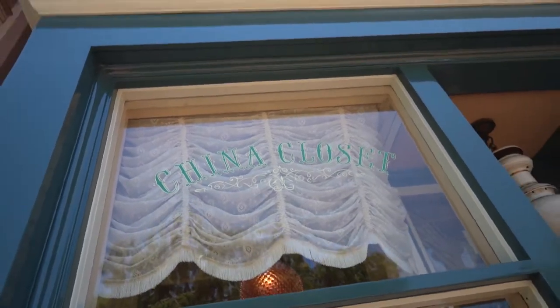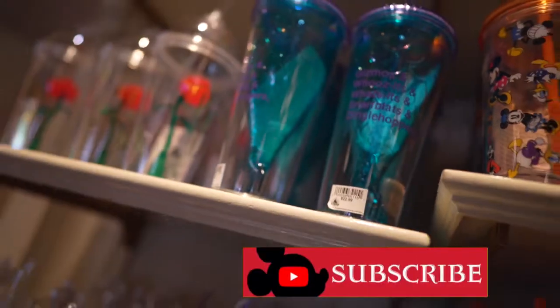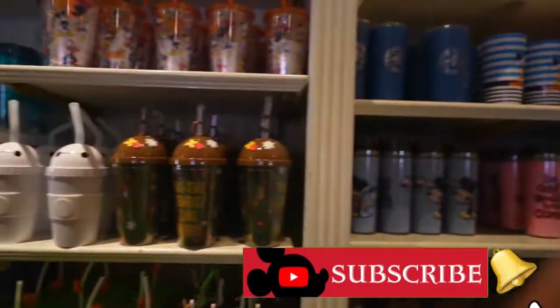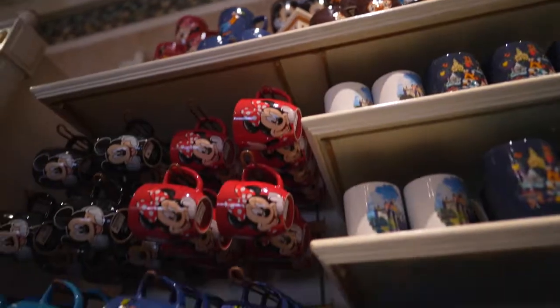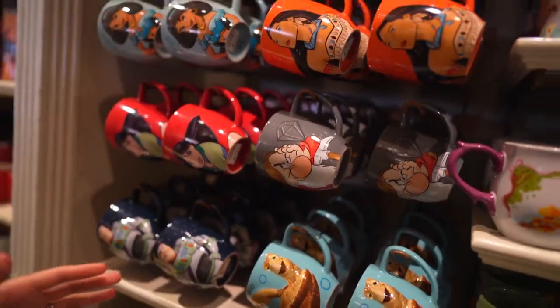Coming in at number five is the China Closet, right at the end of Main Street, where you can find a whole bunch of home goods like frames, snow globes, and stuff for your kitchen and home. My favorite wall in this store has a whole bunch of cups — tumblers, mugs — any Disney fan knows you can never have too many mugs.